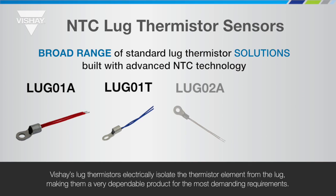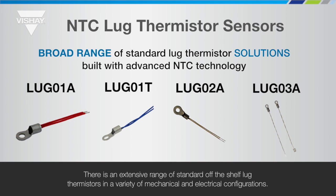Vichet's lug thermistors electrically isolate the thermistor element from the lug, making them a very dependable product for the most demanding applications. There is an extensive range of standard off-the-shelf lug thermistors in a variety of mechanical and electrical configurations.